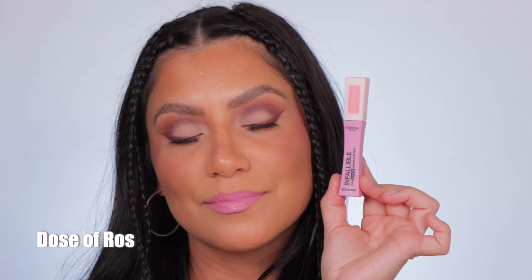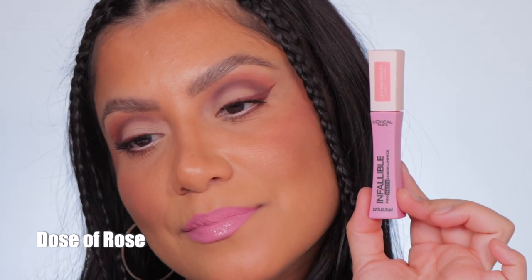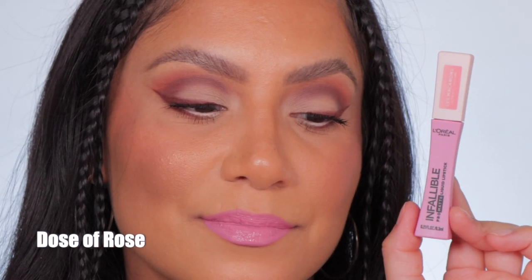This is the shade Dose of Rose. And in daylight, this is Dose of Rose.